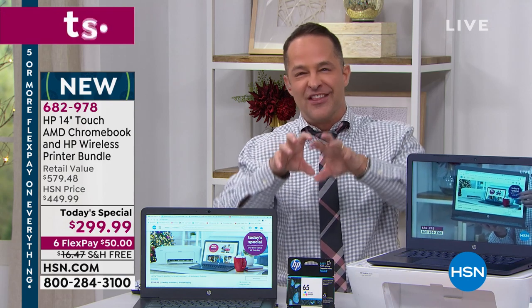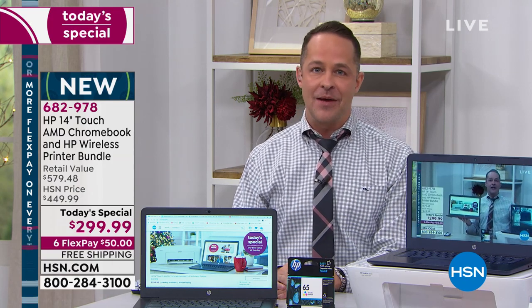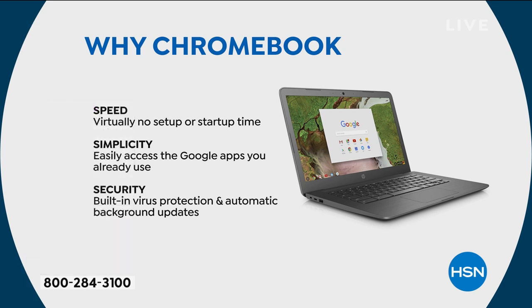It has a nine-hour and 15-minute battery life and only weighs three pounds. Why a Chromebook? These are some of the advantages. First: speed. You will never set up another computer that is easier to set up than your Chromebook. It's instant — virtually no setup time. The average user takes a minute. You open it up, turn it on.